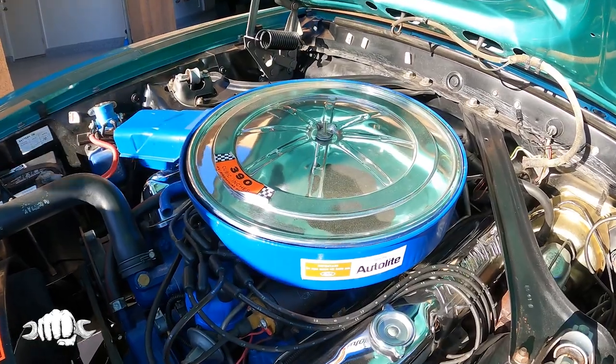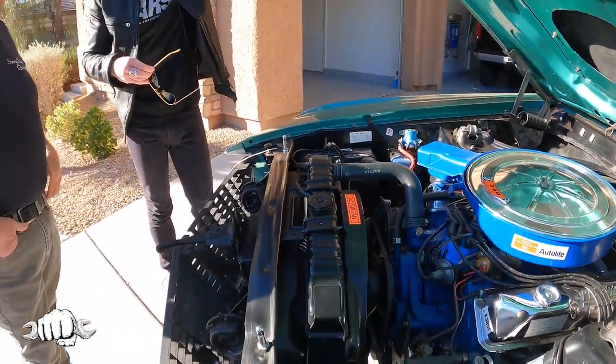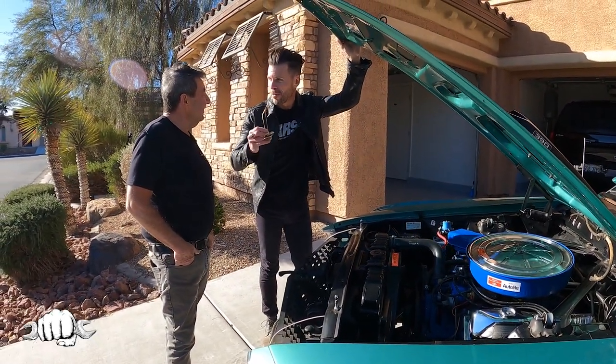When you get the car at Mecham and buy it, do you drive it home the next day? Same night — I just paid for it and hopped in the car, paid for it, and drove home.